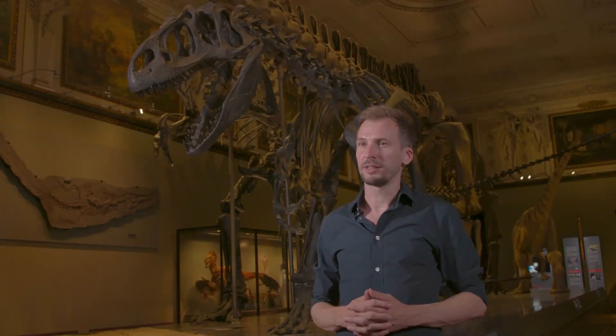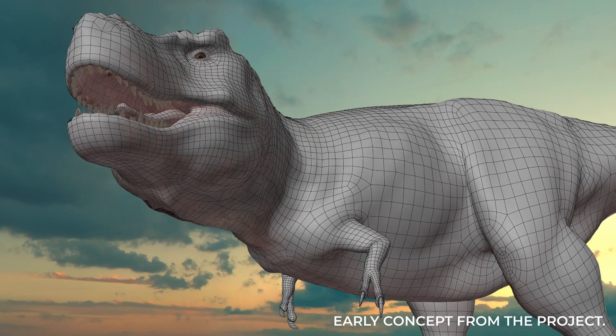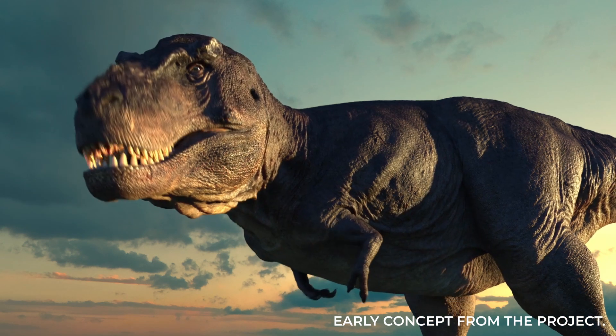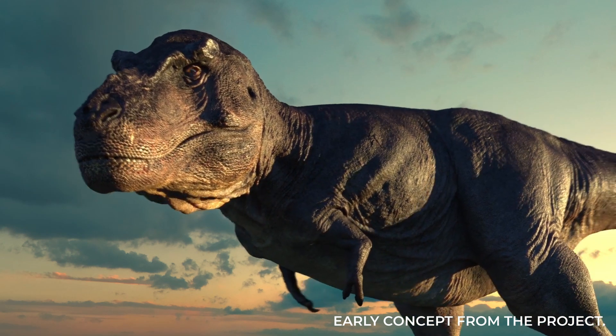On the Dinosaur Empire project, I'll be taking on the role of a visual effects and compositing supervisor. Our goal is to achieve maximum realism, and therefore we will combine computer-generated dinosaurs with live-action backgrounds.